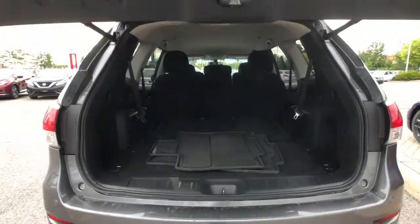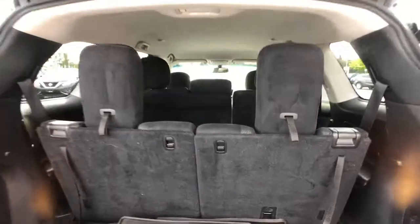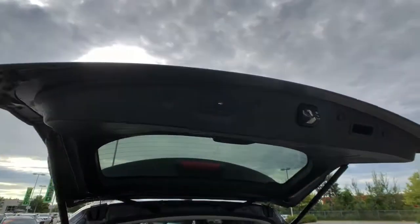Opening up the power liftgate here in the rear, you can see lots of storage space and a set of all-weather mats. As we lift this up, you can see this is where your 7th seats come in for seats 5, 6, and 7. It pops up and you still get tons of storage space right there.